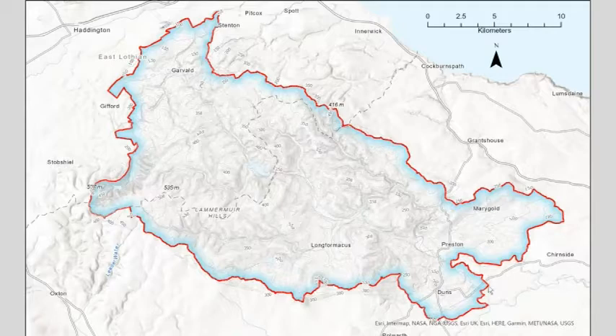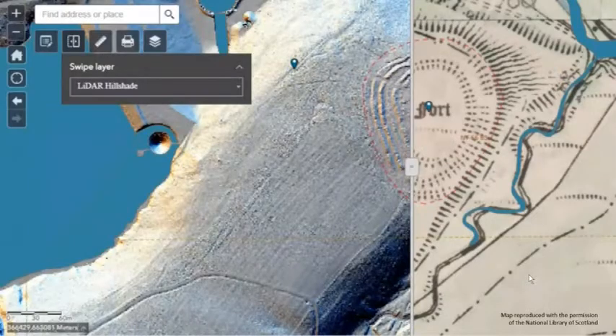Moving on to the archaeology — the jumping off point for the archaeology element of the project was LiDAR data collected as part of the project. In case anyone isn't familiar with LiDAR, it stands for Light Detection and Ranging and is essentially a form of airborne laser scanning. Millions of points are collected from a laser scanner mounted onto a light aircraft and the data gathered is processed to create 3D models.